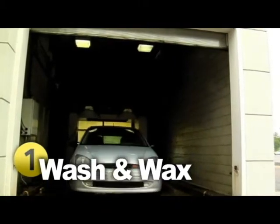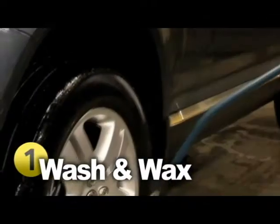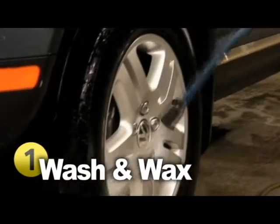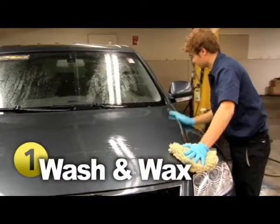When left on too long, bugs, bird droppings, and other things can permanently stain the exterior. Plus, it's just safer to drive with clean headlights and mirrors.